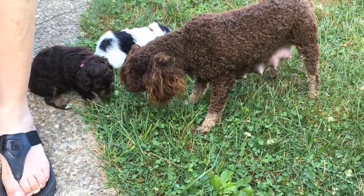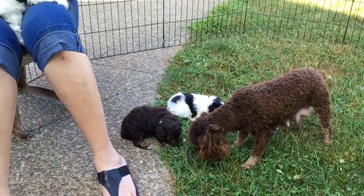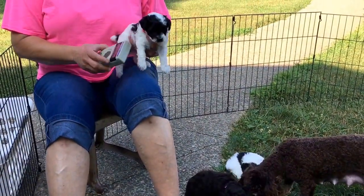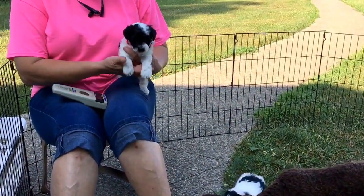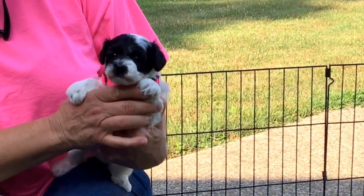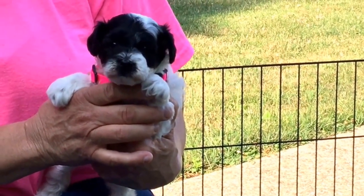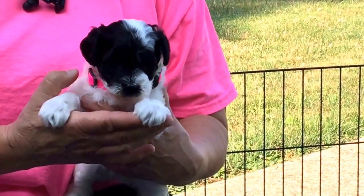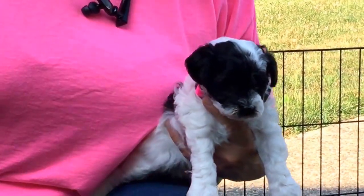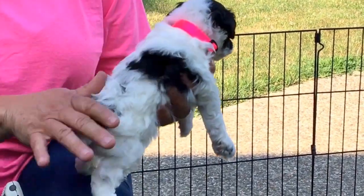Let's get the other little party female out of here. She has a neon pink collar. 5822 is her microchip. We'll zoom in and get a really good face shot. There's her coat — she's got a beautiful coat.